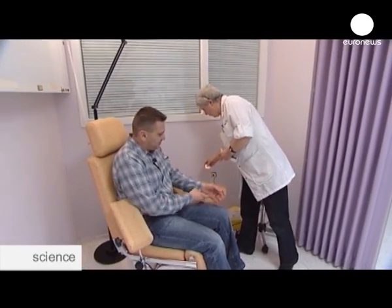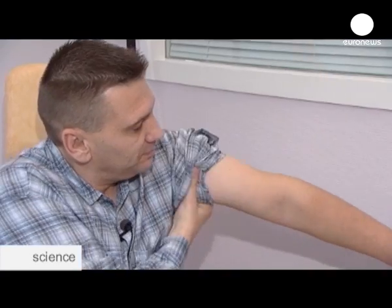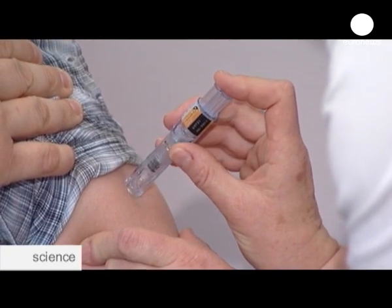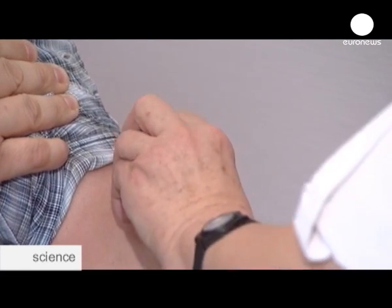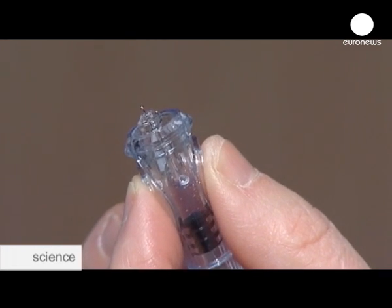Vaccines against seasonal flu have been around for some time. Now, pharmaceutical firm Sanofi Pasteur has designed a less invasive version of the flu shot. The vaccine is injected into the skin rather than the muscle. The needle is just one and a half millimeters long — 10 times shorter than normal. It's a pre-filled syringe that delivers the vaccination into the dermal skin layer, ensuring the right dose each time.